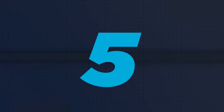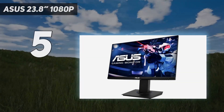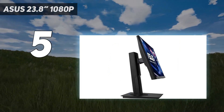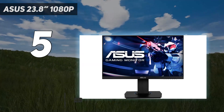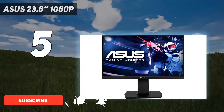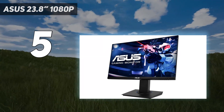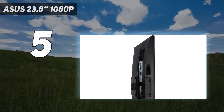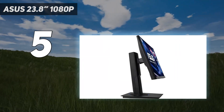Starting at number 5: the Asus 23.8-inch 1080p. If you want a cheap entry-level monitor that won't take up a lot of space, then the Asus VG246H is a good option. With a smaller 24-inch screen and lower 1080p resolution than the Dell S2721QS, it's better to use it as a secondary display next to your main one, or you can get two of them side-by-side for more screen real estate.